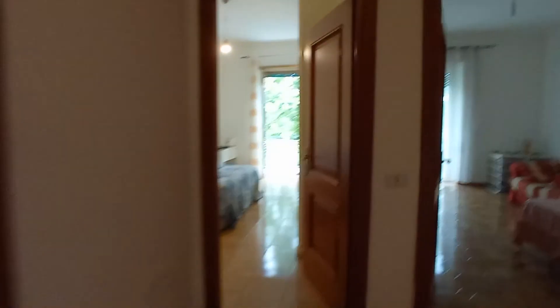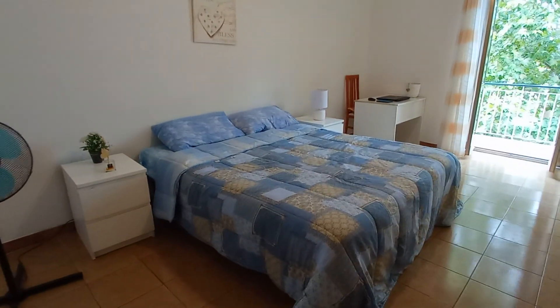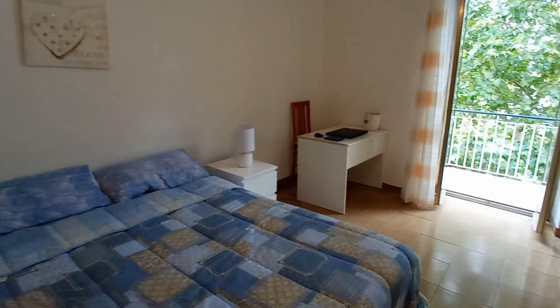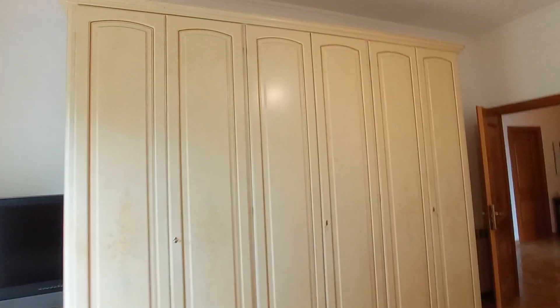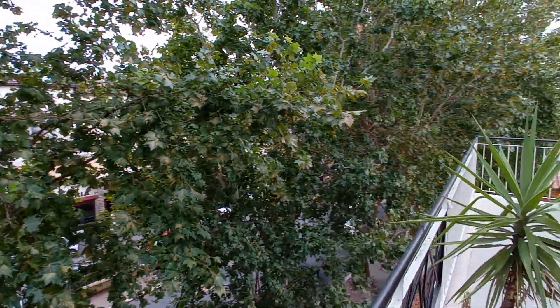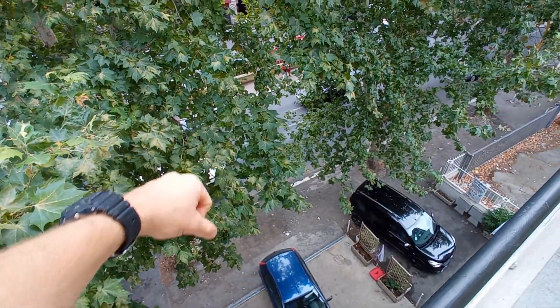I'm going to show you bedroom number one. It's a large room with a double bed, two bedside tables, one desk, a big television, and a very large wardrobe. This room has a balcony — that's Via Prenestino down there.